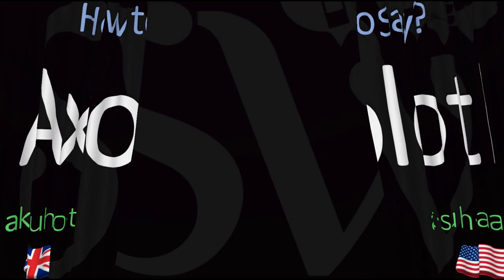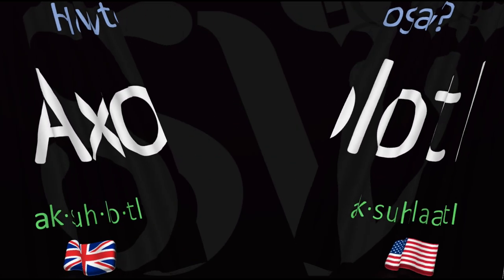Here are more videos on how to pronounce the names of animals whose pronunciations aren't exactly obvious. I'll see you there to learn more.